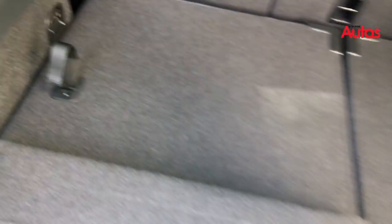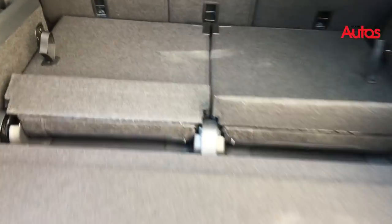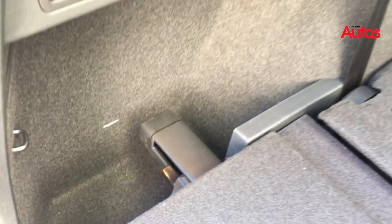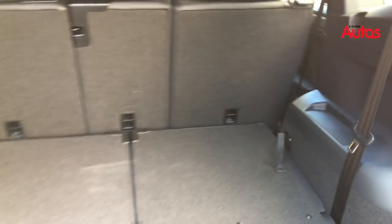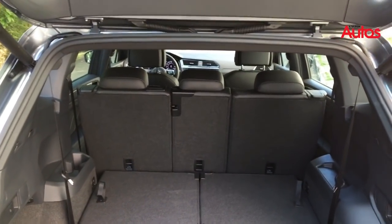Usando esses ganchinhos, você pode rebater os bancos aqui também, e aí você tem um grande espaço aqui no porta-malas com o piso plano. Tem aqui um espacinho adicional, tem até uma tomada 12 volts, tem ganchos aqui também para prender sacola, mais alguns porta-objetos — então muito legal. E a funcionalidade que também tem sido comum nesse segmento é o fechamento automático.